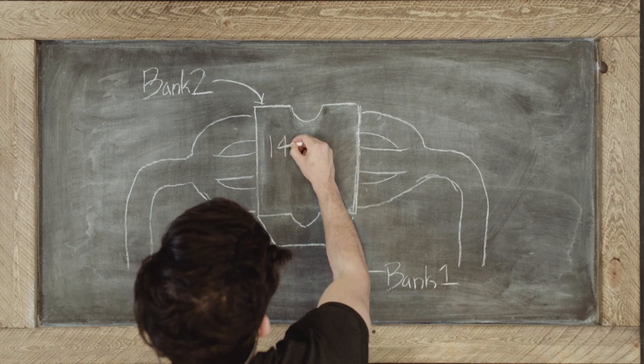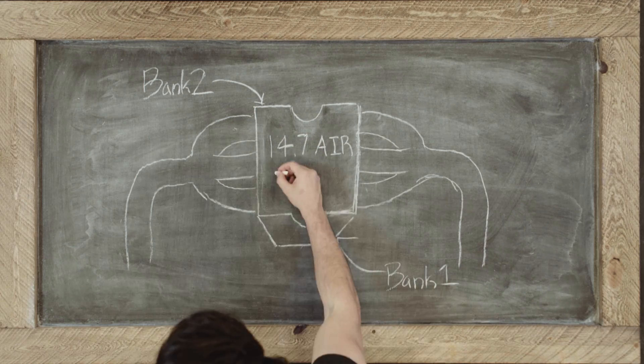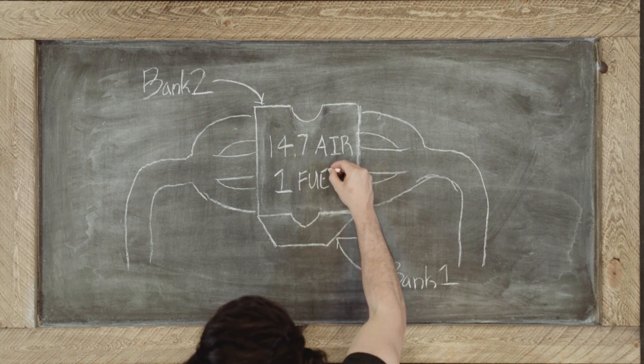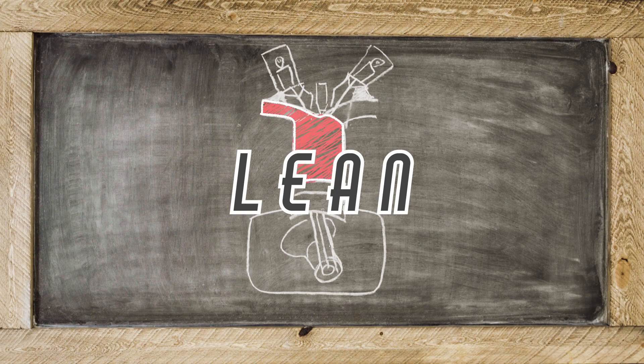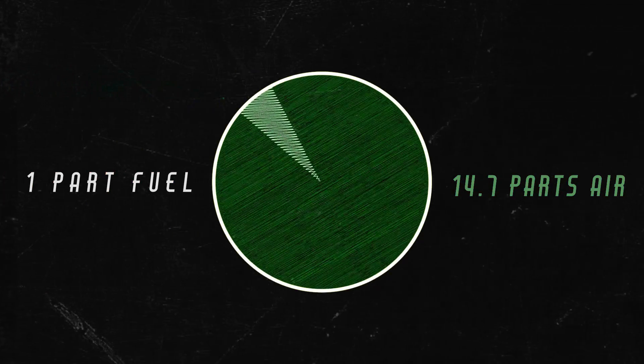There's more to this, so let's go to the engine. The engine likes many things, but in particular it likes a 14.7 part oxygen to a one part fuel ratio. When a lean condition exists, it means that the fuel parts are too few, or the air parts are too many.